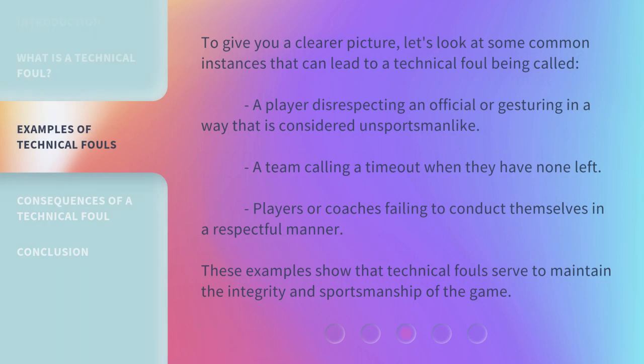To give you a clearer picture, let's look at some common instances that can lead to a technical foul being called. A player disrespecting an official or gesturing in a way that is considered unsportsmanlike. A team calling a timeout when they have none left. Players or coaches failing to conduct themselves in a respectful manner. These examples show that technical fouls serve to maintain the integrity and sportsmanship of the game.